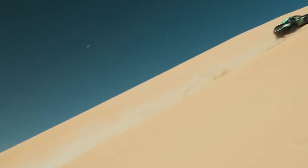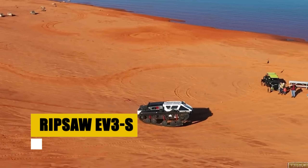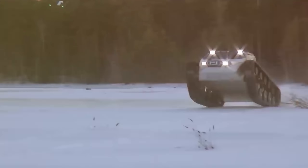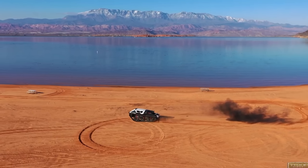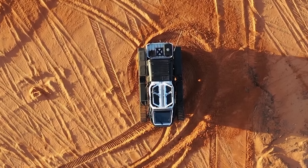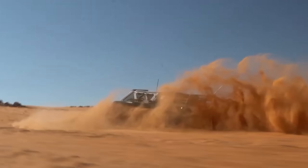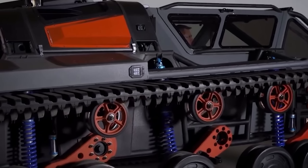Introducing the BMW Dune Taxi, a vision of the future in all-electric off-roading. This concept vehicle embodies BMW's innovation in electric vehicle technology, boasting 536 horsepower and 738 pound-feet of torque, setting a new benchmark of electric performance. Equipped with a high ground clearance, massive wheels, and a suspension with 400 millimeters of travel, the BMW Dune Taxi is designed to dominate the most daunting dunes. Its gull-wing doors and natural fiber-reinforced polymer body highlight its cutting-edge design, while the Cosworth branding nods to its distinguished motorsport legacy.